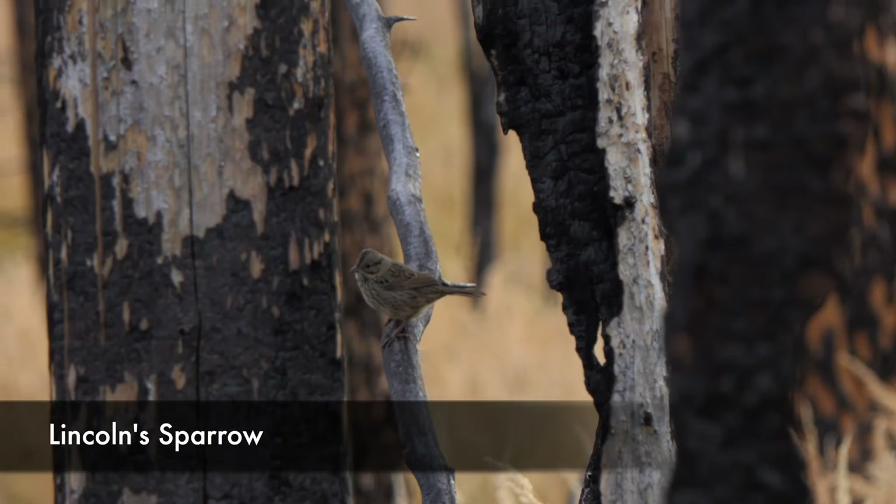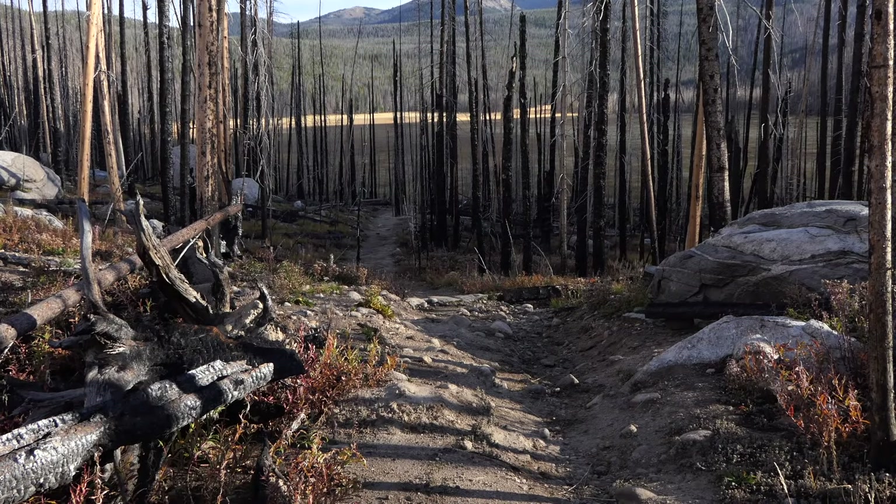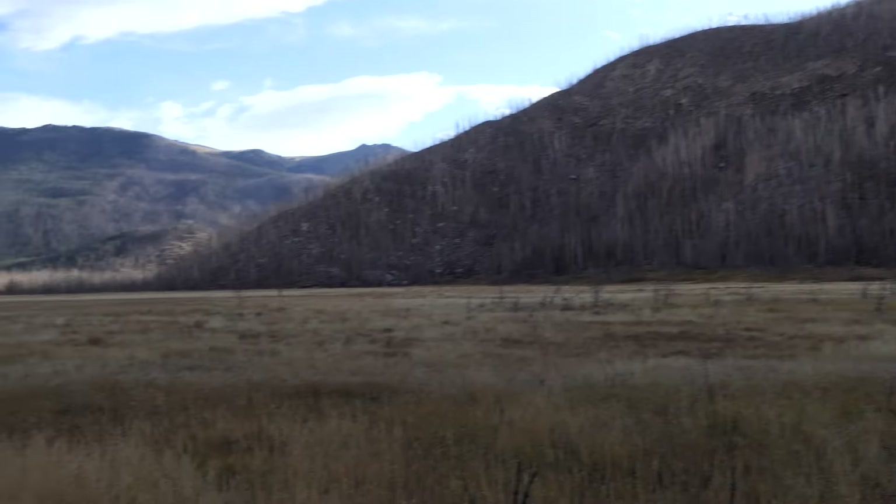Earlier in the year there are definitely more flowers. After a little bit of hiking, we eventually climbed up to the top and then it drops down to the beautiful Big Meadow, and that thing is just so pretty.